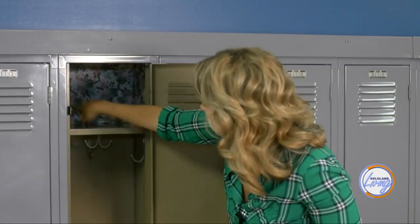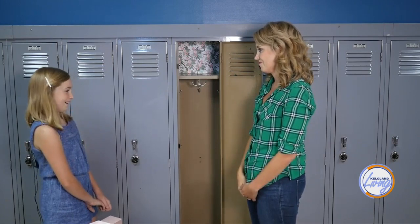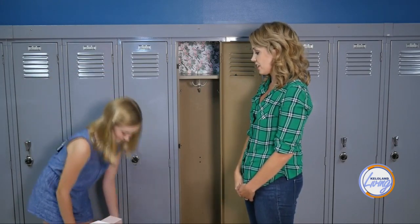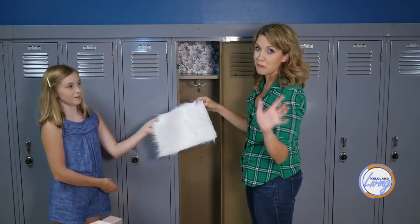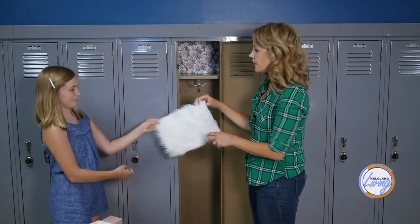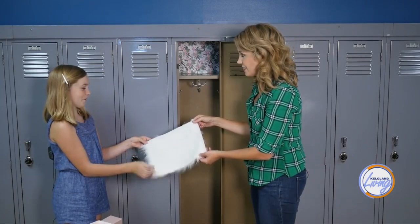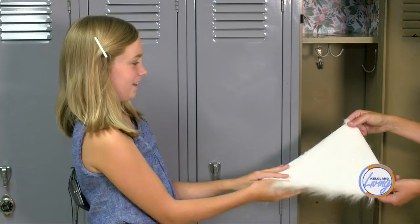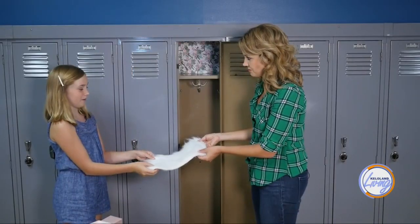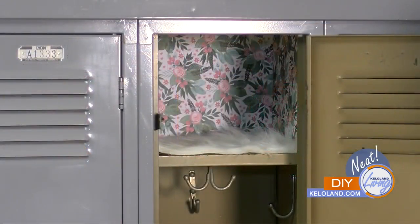We'll get all the different sides of the paper in, and then another thing you need in your locker is something to cover the bottom — a locker rug. So you need a locker rug. Everybody here at Patrick Henry is getting ready for the school year. Ava's tip for making your rug stay in place: put hot glue on the back of it, and it'll act like a grip so it slides less when you take stuff in and out of your locker.